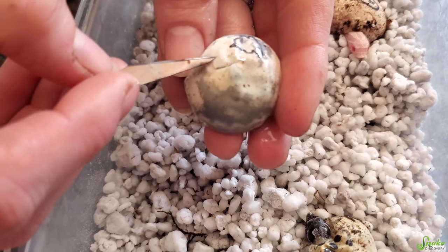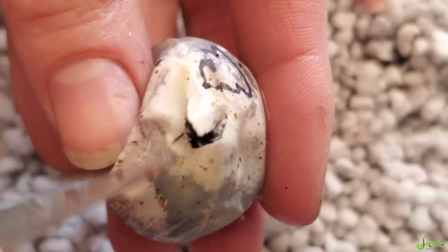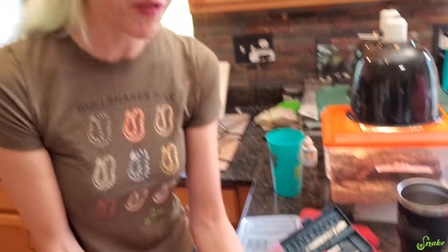Oh man, I forgot. These are such thin-walled eggs. I could totally see that being an axanthic - that might be an axanthic. Well, we'll check back later when they come out and we'll see when we know for sure.